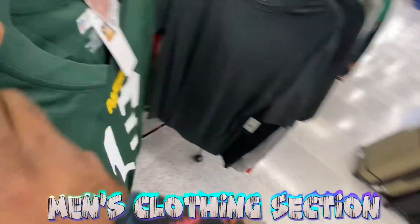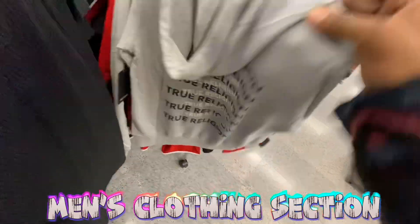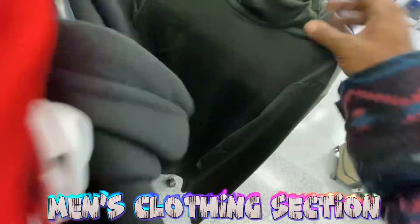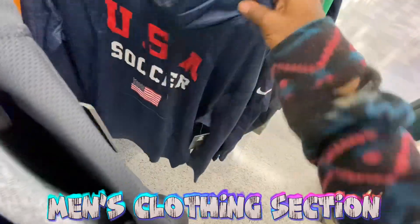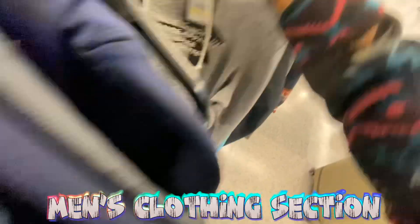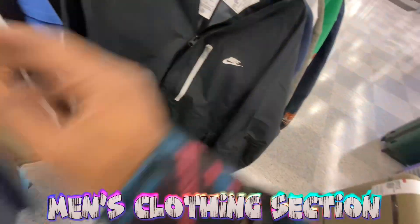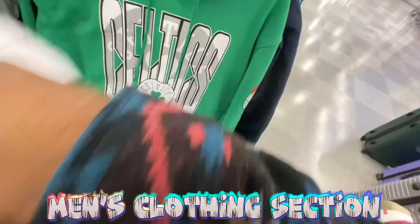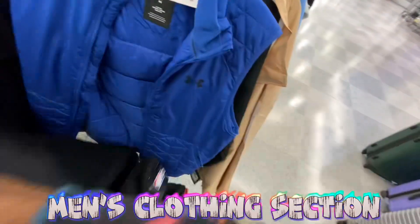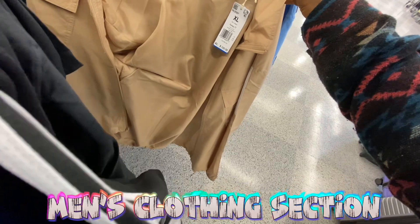Got a Packers jersey for 40 bucks. A True Religion hoodie in here as well. More Under Armour turtlenecks sitting over here. Already through size extra small and small — now in size medium. Got an Under Armour hoodie. Another Nike windbreaker — there are a lot of those on this shelf as well as in the coat section. Got an Under Armour vest for 50 bucks. Polo ones for 25 bucks.